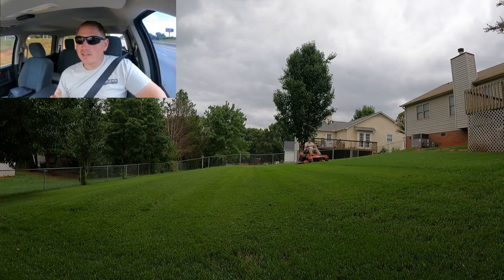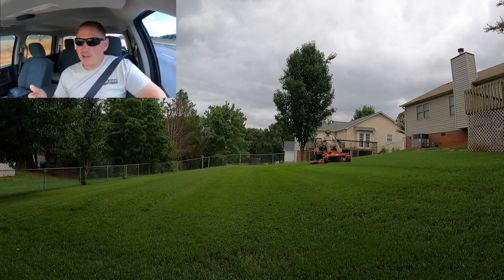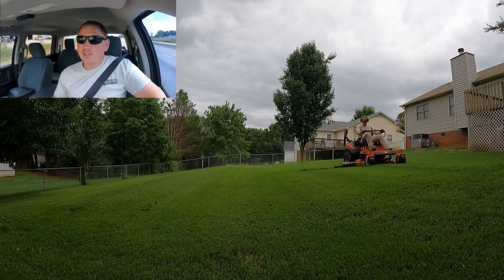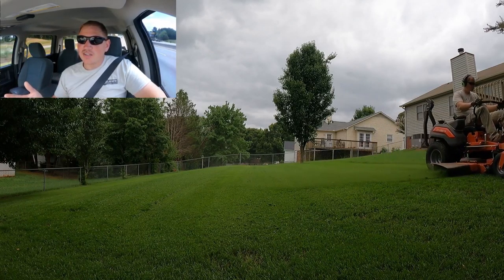That doesn't include payroll taxes and workers' comp and stuff like that, but that concept is called scaling — that's growing your business. It also teaches you management skills.